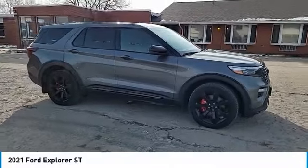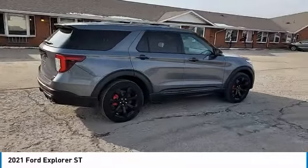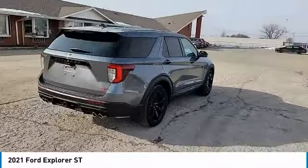Come test drive the 2021 Explorer. You've got a lot of capabilities to call on in a Ford Explorer. Don't underestimate your choices.